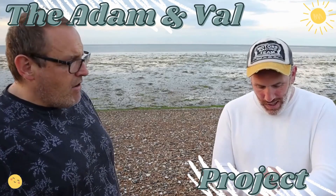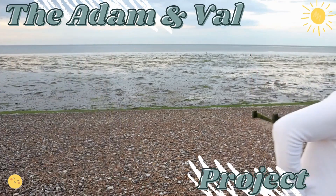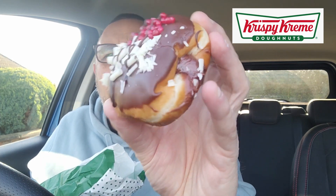A Krispy Kreme review in the car — we've never done that before. New decadent desserts from Krispy Kreme doughnuts. There's a Millionaire's Shortbread type doughnut, and there is this one: the Black Forest.